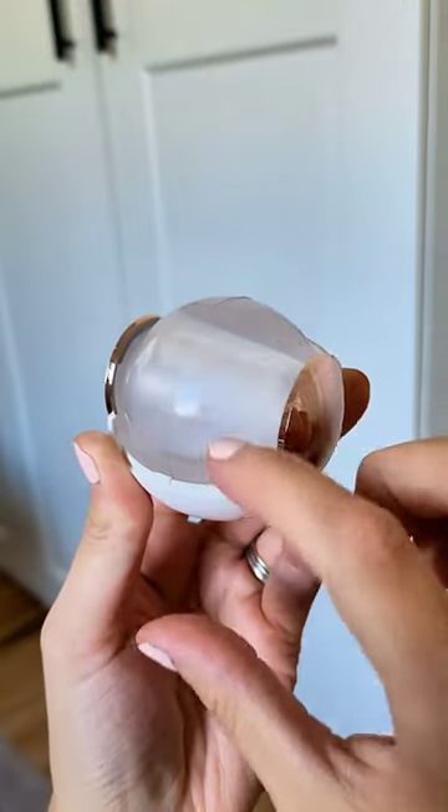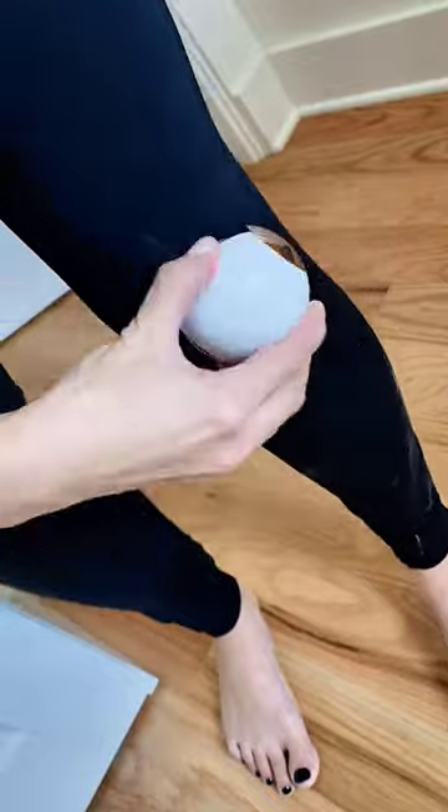This lint roller is a must-have when you travel. It's compact enough to take with you wherever you go and it's reusable.